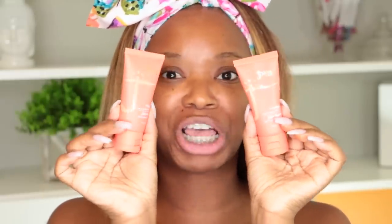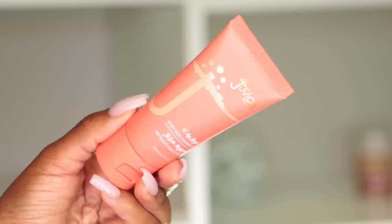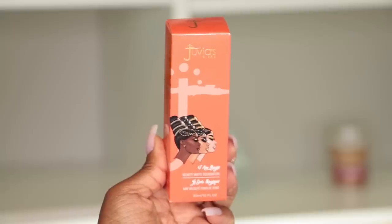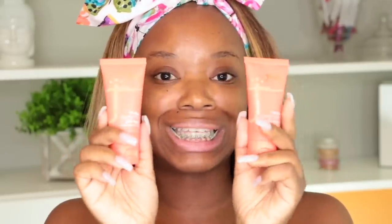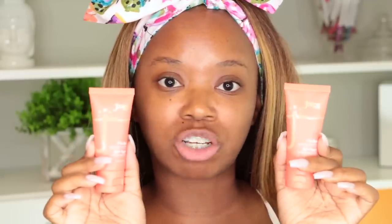I had to zoom in and get up close and personal - I wanted to get more into the product. This is what the packaging looks like. I really love the color of the packaging and I love that I'm able to squeeze out product to get the foundation out. You don't have to struggle with glass bottles, and if you travel a lot, you don't have to worry about anything breaking.